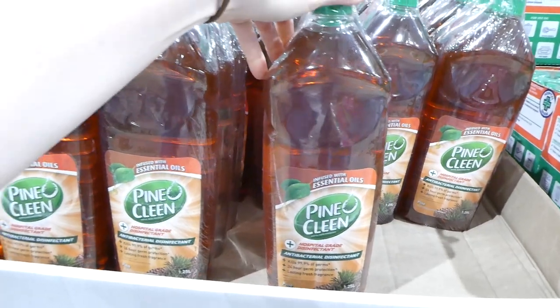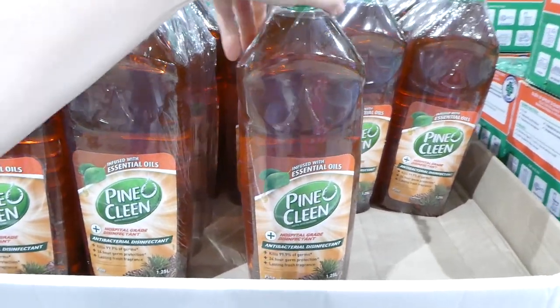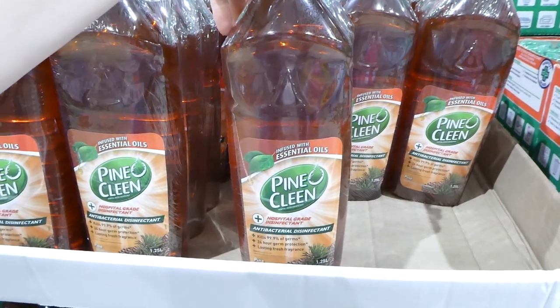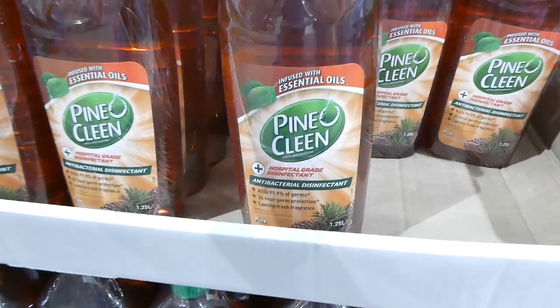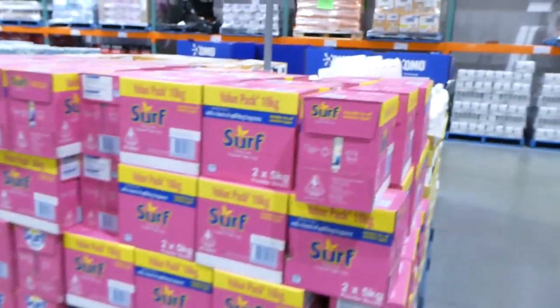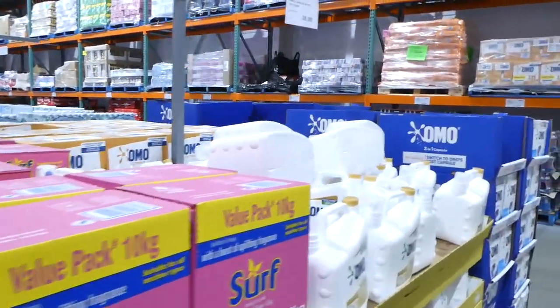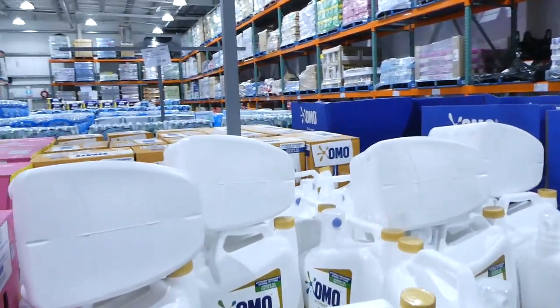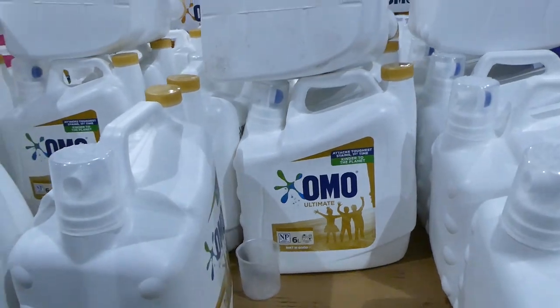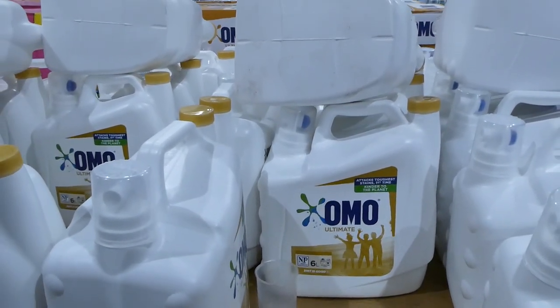The Pinoclean disinfectant — three 1.25-litre bottles — is $2 off, down to $8.90. Over here they have the OMO Ultimate laundry liquid — a huge 6-litre bottle — $6 off, down to $34.